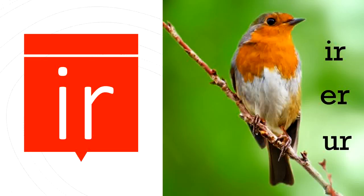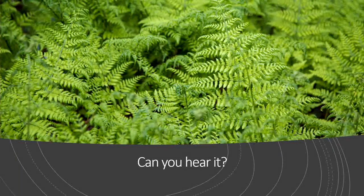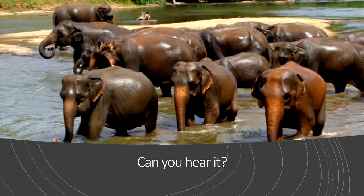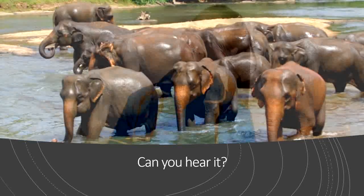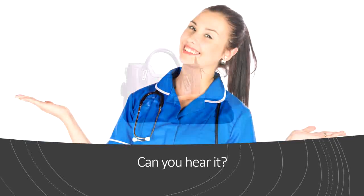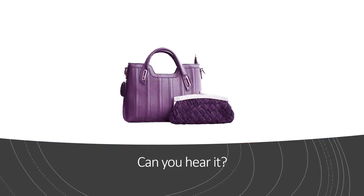Now we're gonna listen for the UR sound in some different words. Can you hear UR in fern? Girl? Heard? Nurse? Purse? Can you hear the UR sound in each of those words?